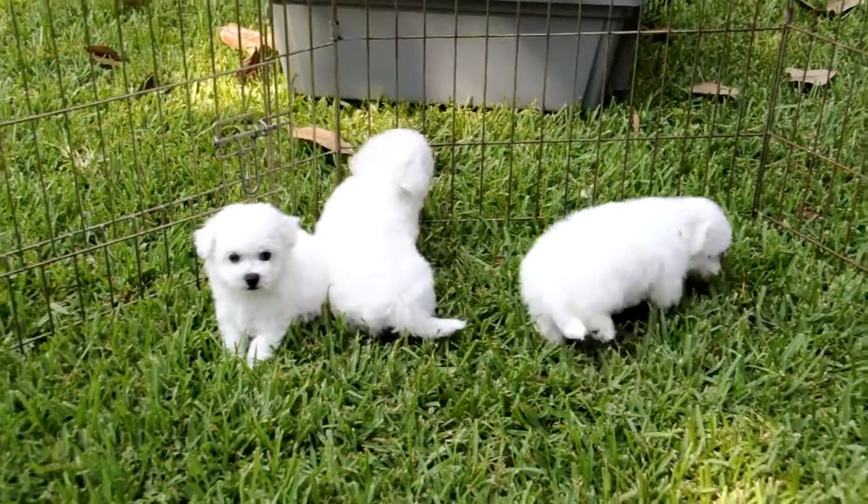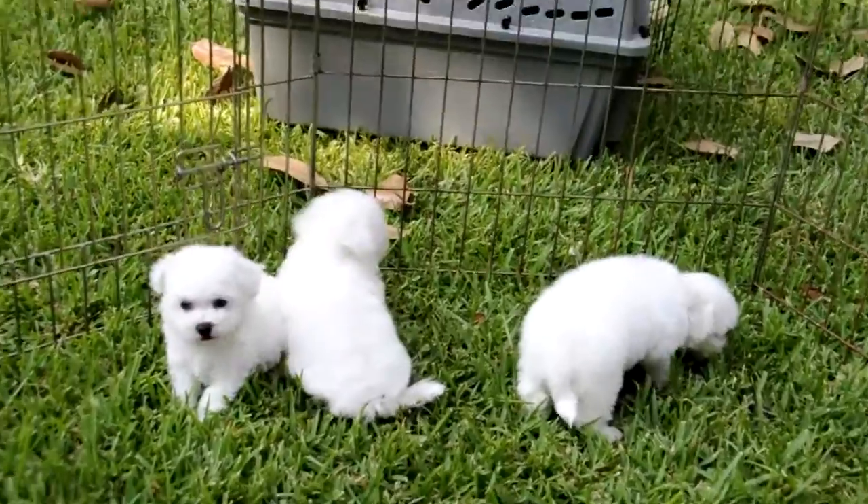They're seven weeks old today. Their mother's name is Opal. They're out of our champion Jake.